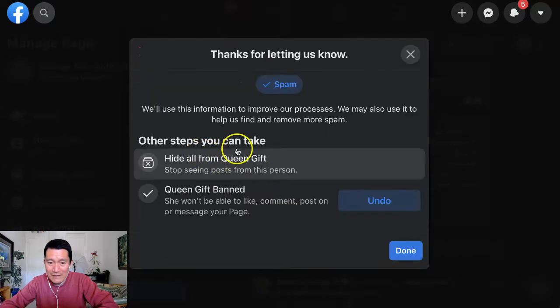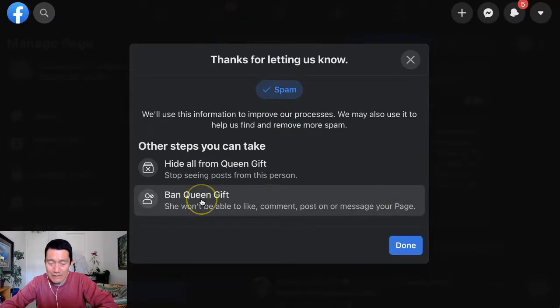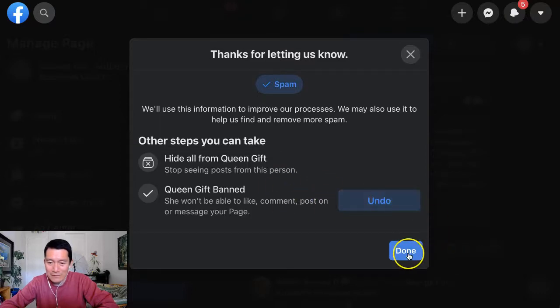And then I've already banned the person. Earlier I would click 'Ban.' There we go — ban. And now that person's been banned.